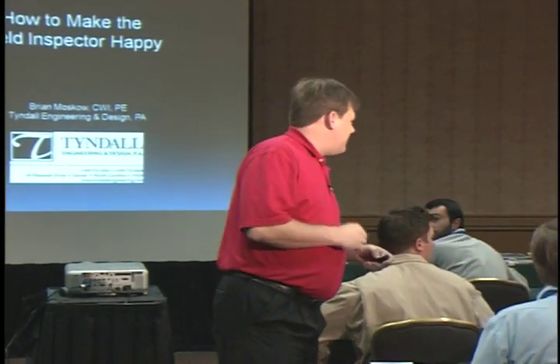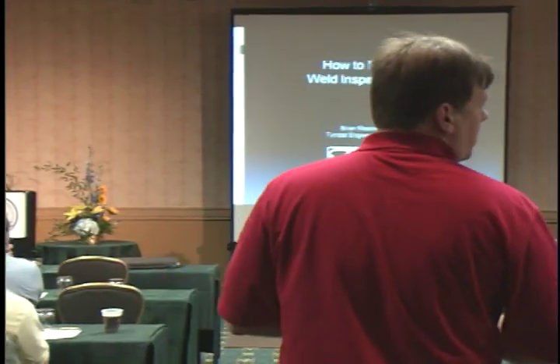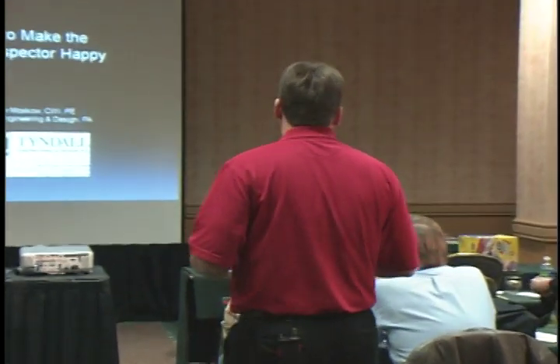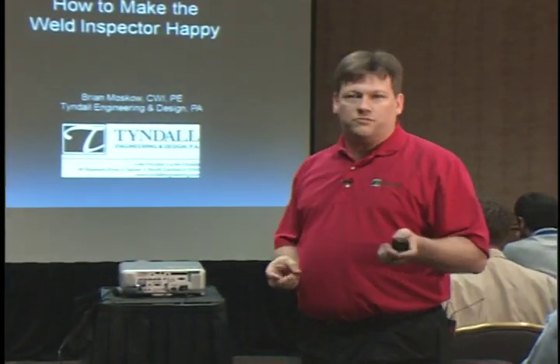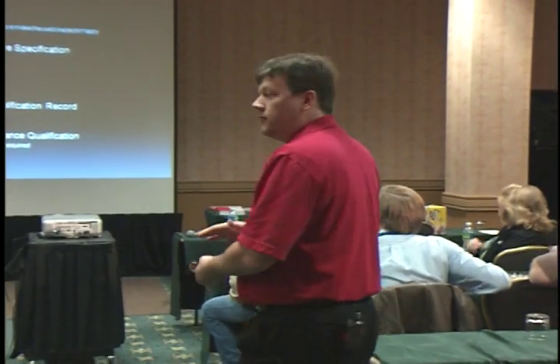Thank you, Jim. We'll keep this wireless mic available in case anyone has questions, since we are recording the presentation. If you have any questions during the presentation, please raise your hand. This is kind of a piggyback of a presentation from October. It's about how to make the weld inspector happy, and it all comes down to paperwork. We'll split this into two parts: paperwork for the inspector, and field production items.